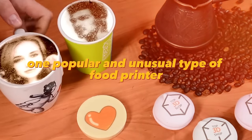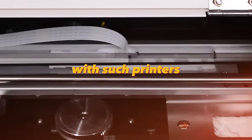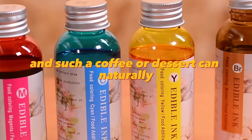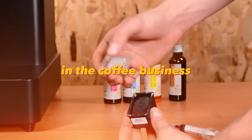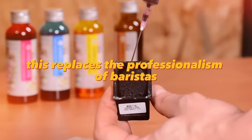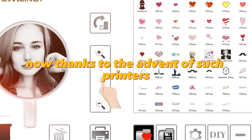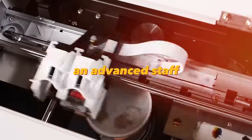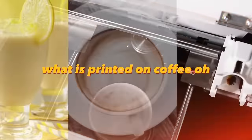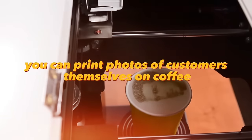One popular and unusual type of food printer is a drawing printer for coffee, milkshakes, ice cream, and other desserts. With such printers, you can print complex images, and such a coffee or dessert can naturally be sold at a higher price than a regular one, helping you stand out from competitors. This replaces the professionalism of baristas — the skill of latte art is something they learn over years. Thanks to such printers, latte art can be created even in very small coffee shops without advanced staff. You can print everything from the printer's base, or supplement it with original drawings and photos of customers themselves.